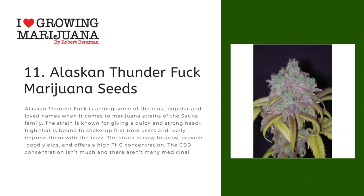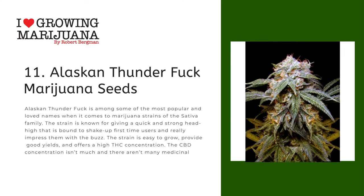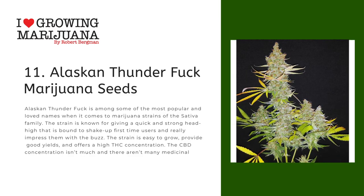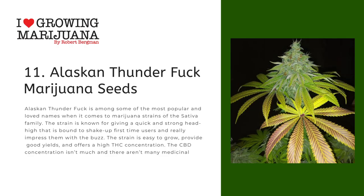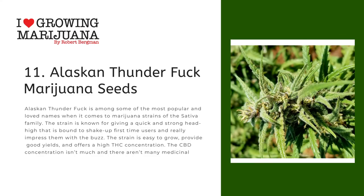Number eleven: Alaskan Thunderfuck Feminized Marijuana Seeds. Alaskan Thunderfuck is among some of the most popular and loved names when it comes to marijuana strains of the sativa family. The strain is known for giving a quick and strong head high that is bound to shake up first-time users and really impress them with the buzz. The strain is easy to grow, provides good yields, and offers a high THC concentration, though the CBD concentration isn't much and there aren't many medicinal benefits.